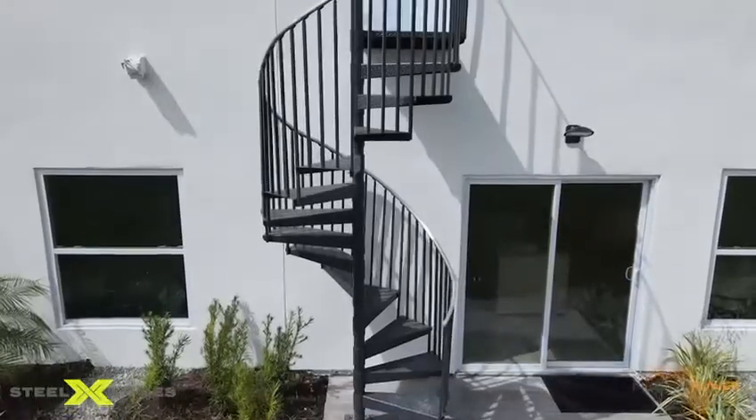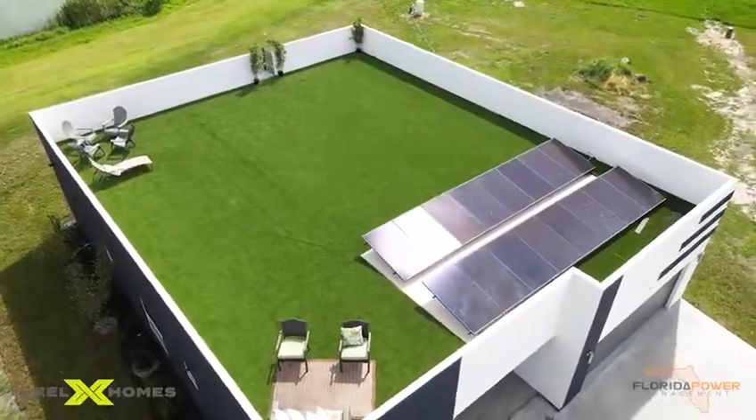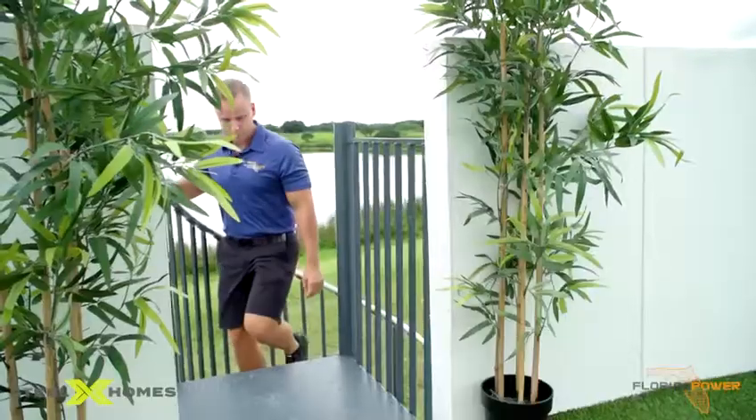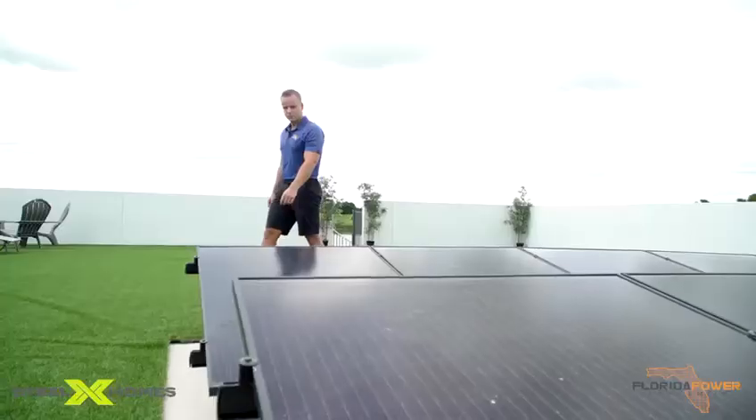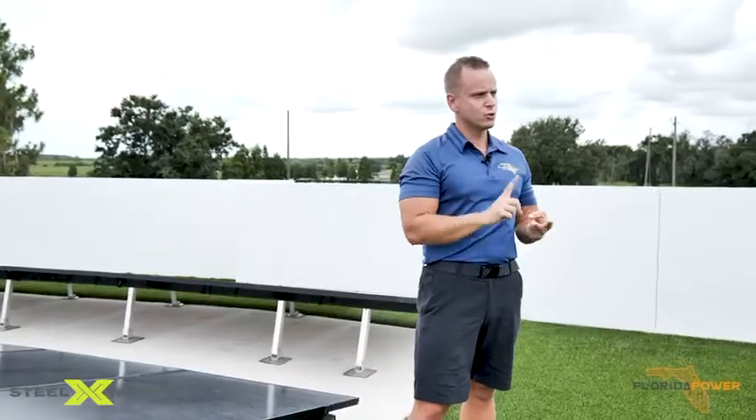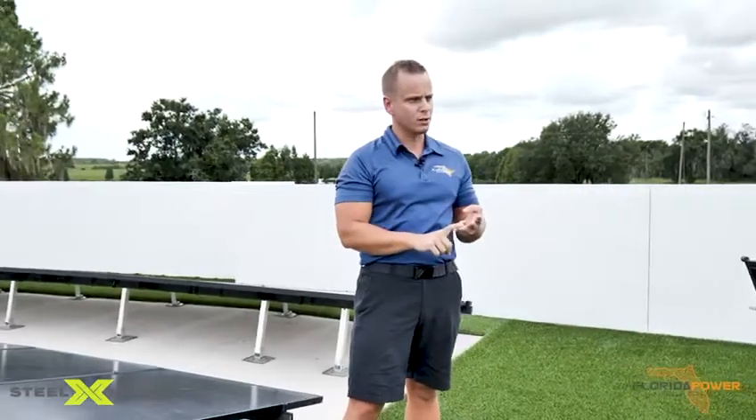These homes are built hurricane-proof, steel-framed, with 22-SEER efficient ductless AC units, ultra-efficient spray foam, and powered with solar and battery backup. We call these homes Net Zero X, meaning there is no electric costs, no sewer costs, and no water costs.